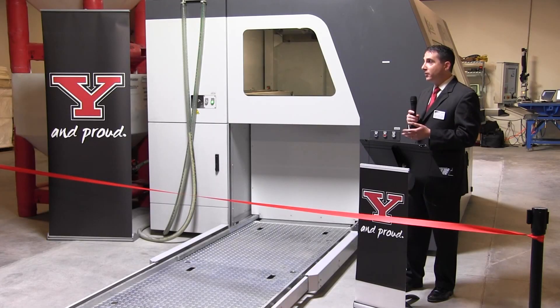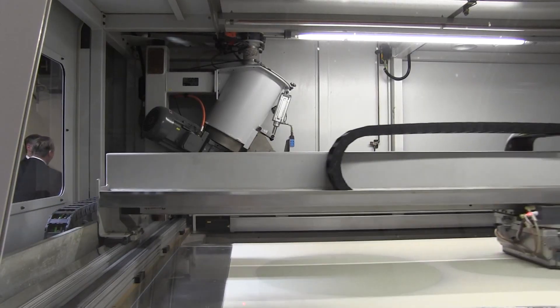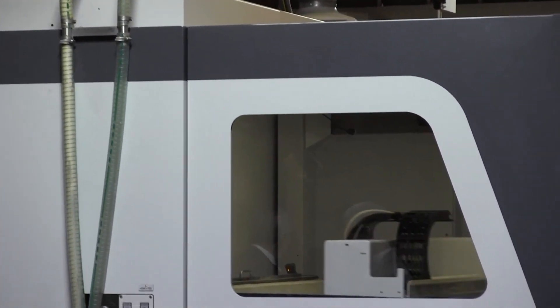Brett Connor is the Director of Advanced Manufacturing Workforce Initiatives at YSU. We're going to bring this technology in here, have the opportunity for small and medium business manufacturers, even large manufacturers, to leverage this technology and then expand here in Northeast Ohio.